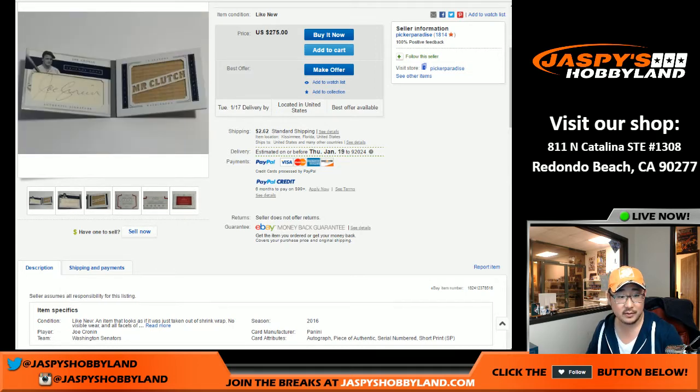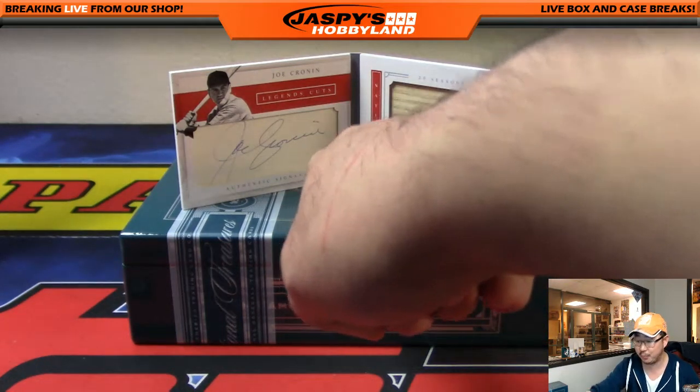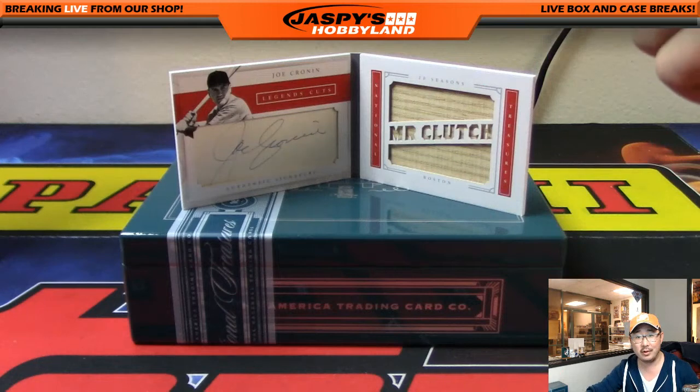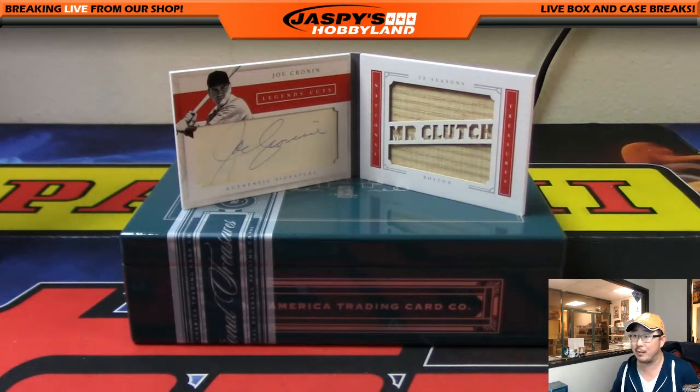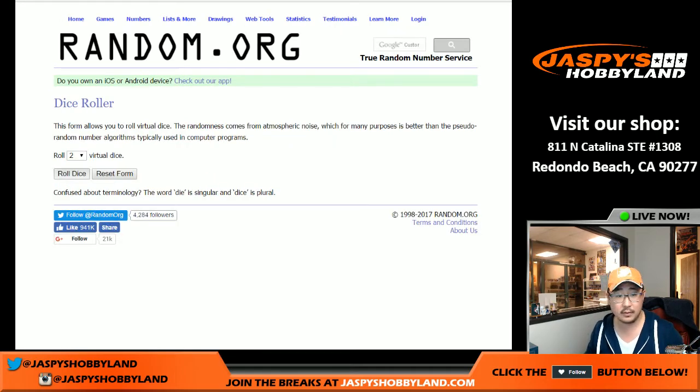I want to do another randomization. So even though the checklist says JC1 is Boston and JC2 is Washington, what if they screwed up the middle? Where does this bat relic even come from? Only Panini would know. So randomizing it has to be the best way. Let's go to Rand.org. It looks like they screwed up that entire run of the Joe Cronins. So Red Sox and Twins at Washington Nationals — let's roll the dice.